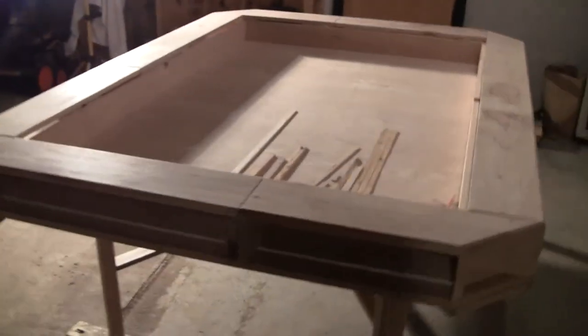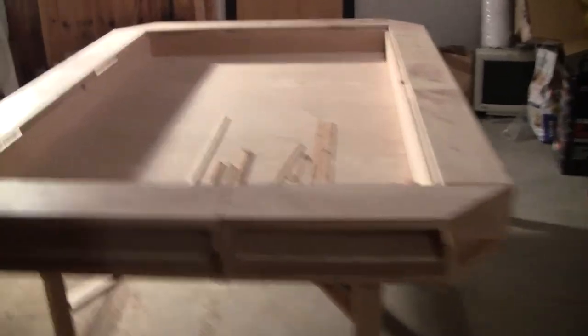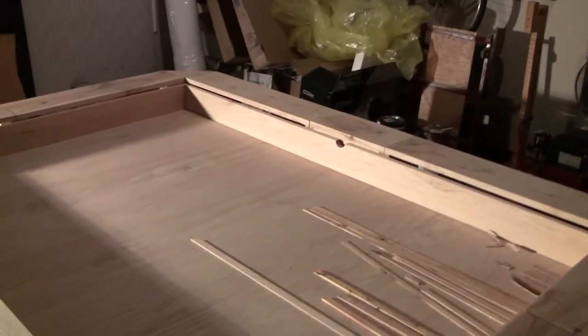So this is my gaming table. Pretty excited about it. It's real sturdy — I could probably stand on it and nothing would happen. It's real good for leaning on. So there you have it.